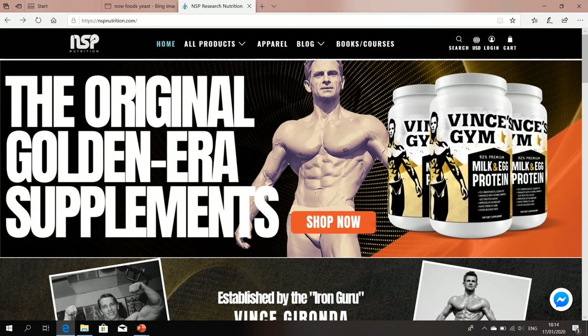Today's topic was liver and I will continue to talk about it in future videos. If you've enjoyed the video, please give it a thumbs up, subscribe to Golden Era Bookworm, and leave your comments. To find pre-bolics supplementation products, please visit NSP Nutrition — where you can find Vince's original milk and egg protein, dried adrenal glands, defatted desiccated liver, and many other products excellent for starting up pre-bolics supplementation.